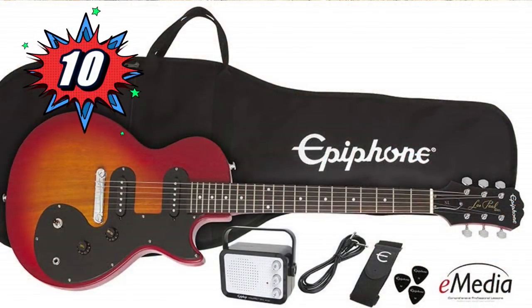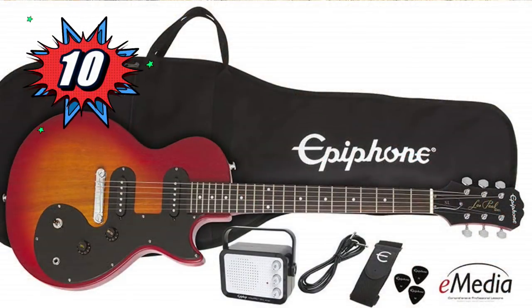Coming in at number 10 is the Epiphone Les Paul SL Pack. It's super affordable — a great learner, as we call them in the business. It includes a mini amp, gig bag, tuner, and picks for $179. When I had a store 15 years ago, a $179 guitar was not a player, not like this. The quality control of these companies has risen to such a level that you can really learn to be a professional player on instruments like this. It's amazing.